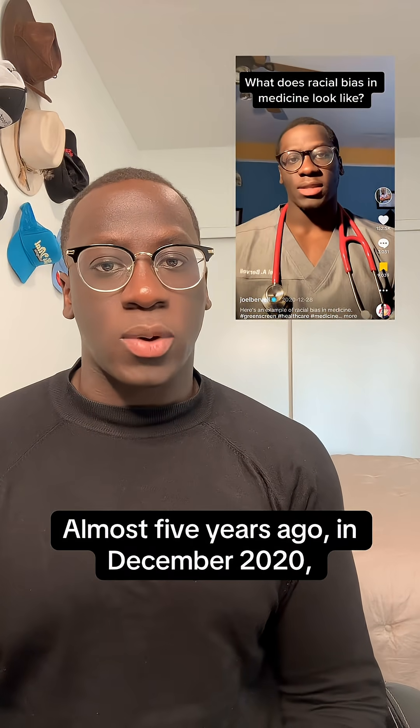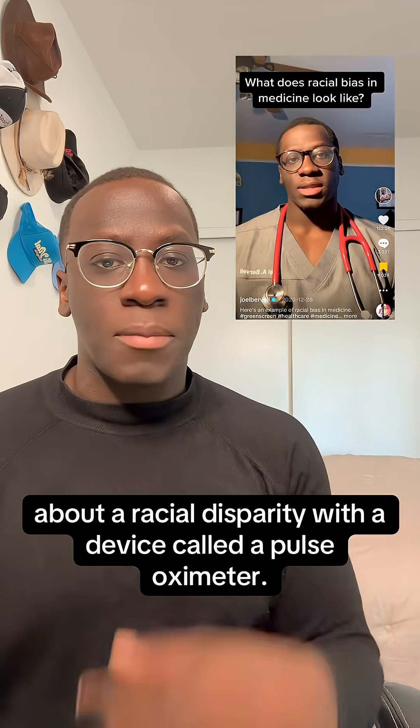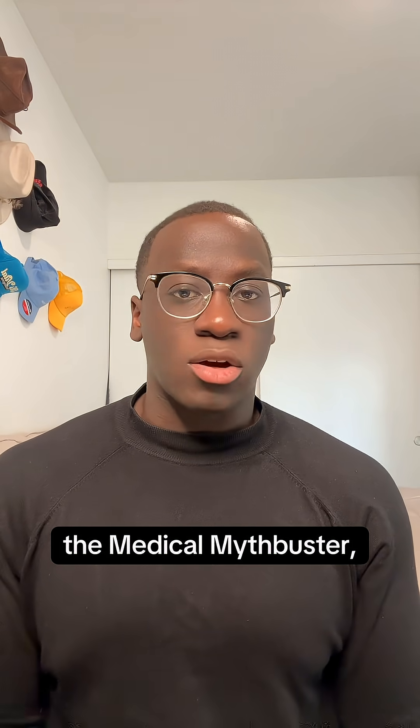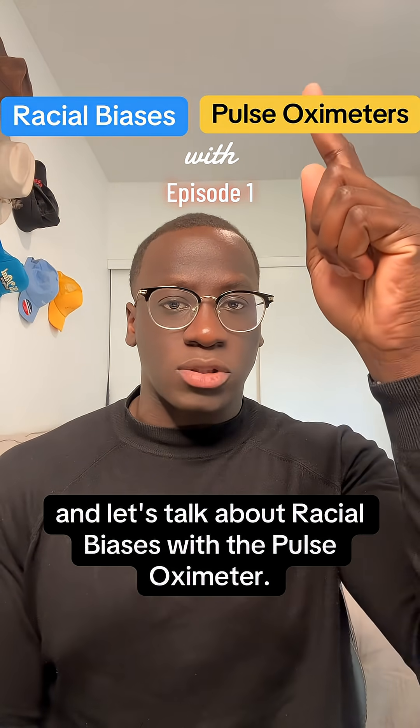Almost five years ago in December 2020, I created a viral video about a racial disparity with a device called a pulse oximeter. My name is Dr. Joel, the Medical Mythbuster, and let's talk about racial biases with the pulse oximeter.